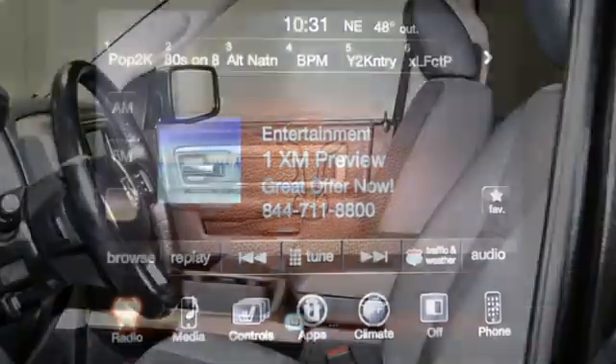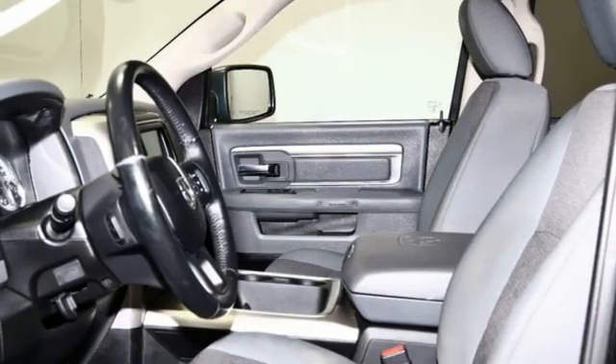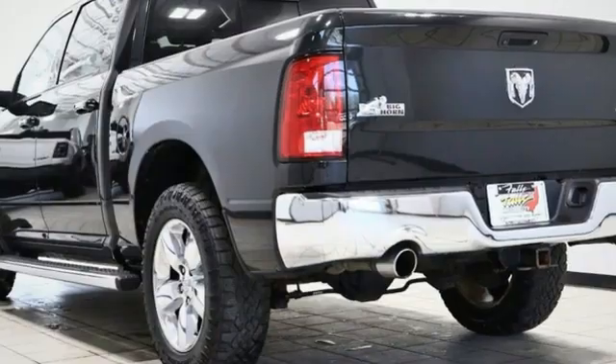active grille shutters, electronic shift on the fly, auto dimming rear view mirror, and V8 engine.